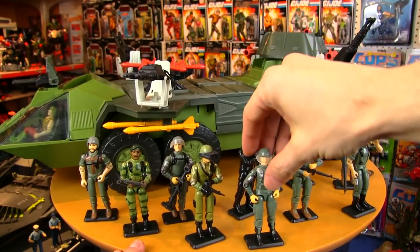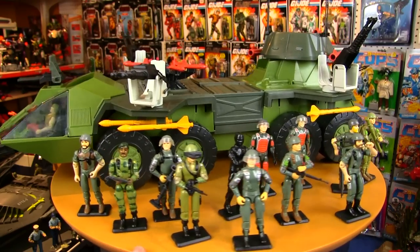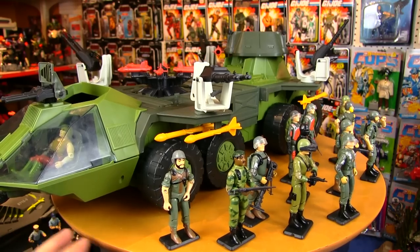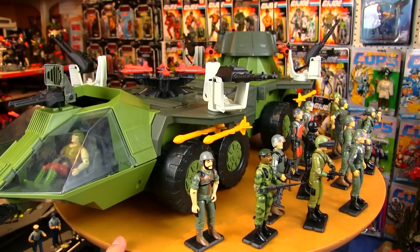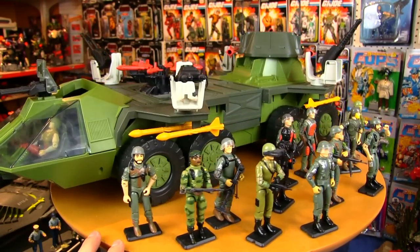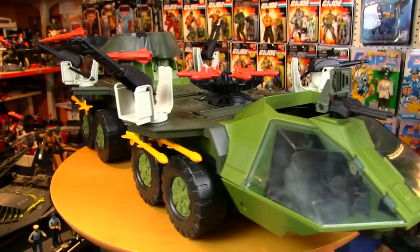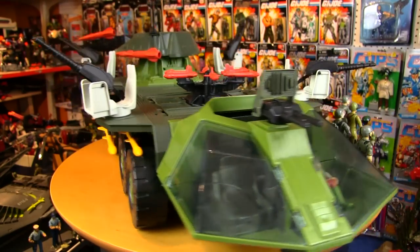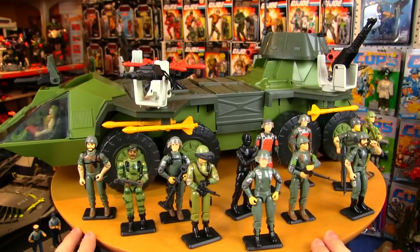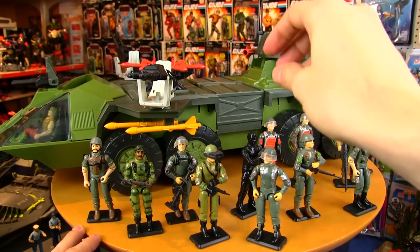Even though it's an '88 vehicle, it kind of makes it feel like the last '82 vehicle — the ultimate '82 vehicle — even though it came so much later in the line. So I'm going to fill this thing up right now with a bunch of '82 Joes just to show you how well color-coordinated they are. It's not just about the green that matches Zap and Stealer and Stalker, but even the darker greens on the Rolling Thunder go perfectly with Grand Slam and Rock and Roll. It's just the perfect color scheme for the original Joes. When I tried the later Joes — who are all very colorful with bright oranges, blues, and bright reds — they clash and distract from the Rolling Thunder, making it look like a hodgepodge. But when you fill it up with these original Joes, they're perfectly color-coordinated.